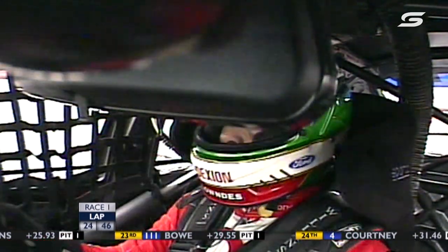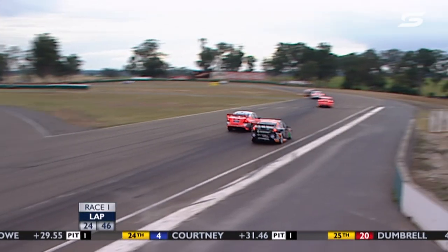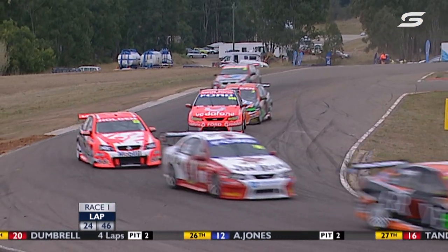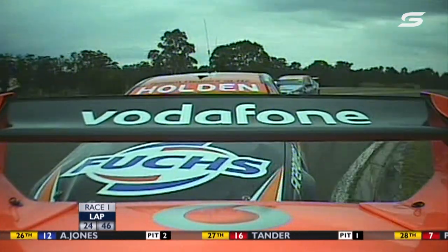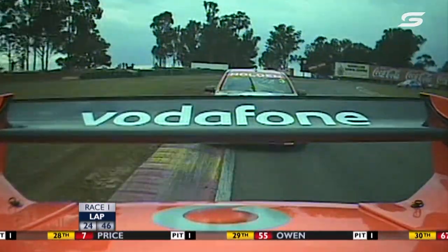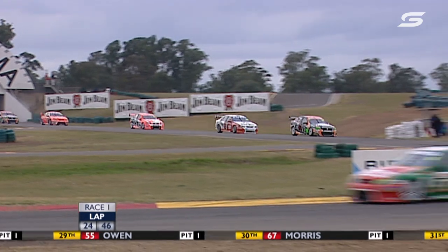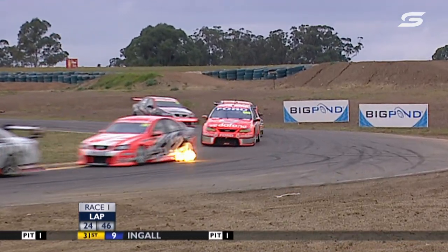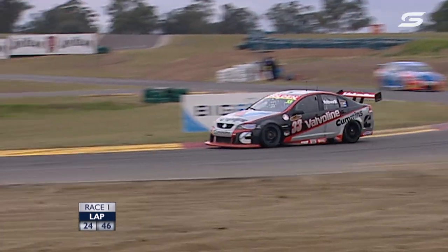Time for Lowndes to readjust the mirror — Jason will have a look up the inside in response, but Craig covers it. Craig Lowndes moves up to 9th. Tasman Motorsport's Jason Richards back to 10th. Mark Scaife still leads the race from Rick Kelly — the gap is now 1.3 seconds.